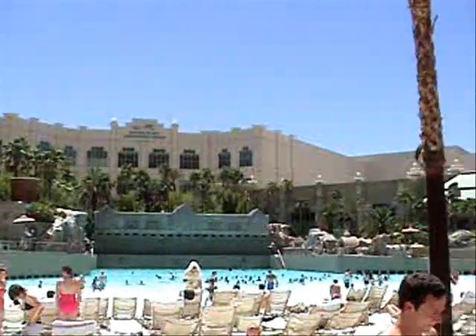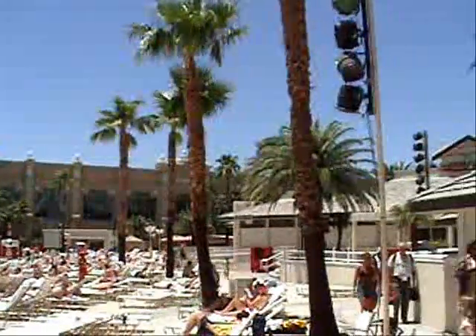As we like to say, come put your toes in the sand and a cocktail in your hand and enjoy some great rock and roll and other music. There just isn't a better outdoor venue than here at Mandalay Bay Beach.